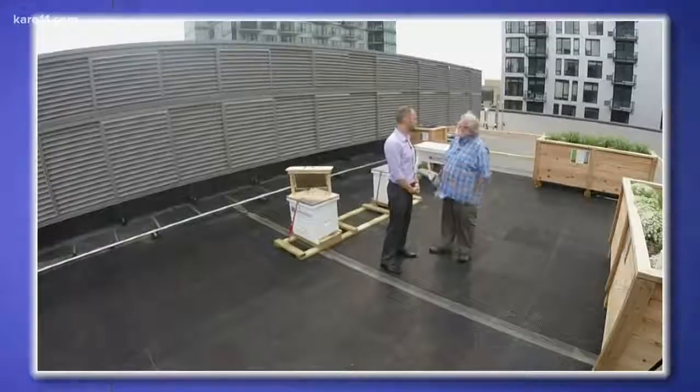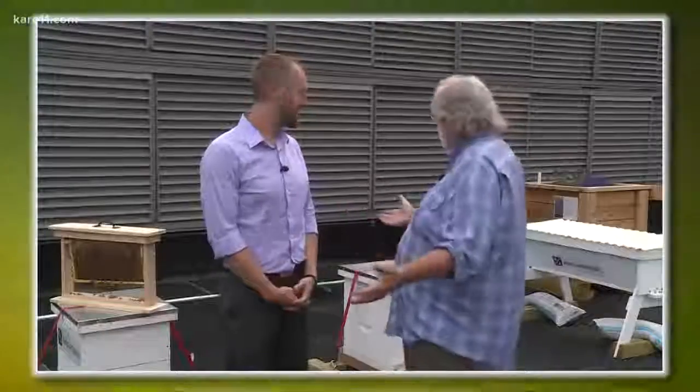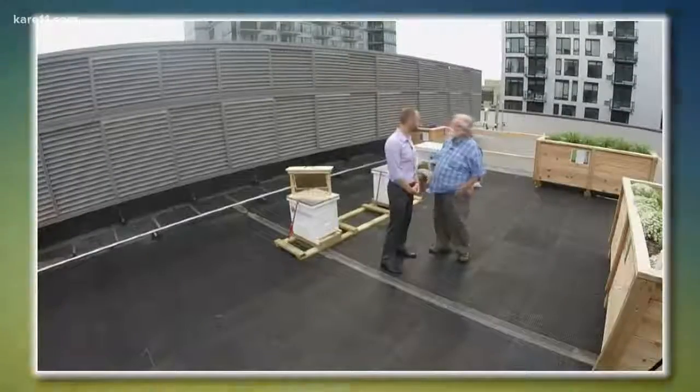So the bees that you have here are a special kind of bee? They're Carniolan species, a European bee species, so they're supposed to be more of a docile honeybee, which is perfect. We haven't got stung, so we're doing okay.